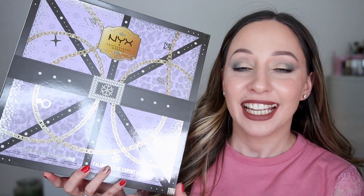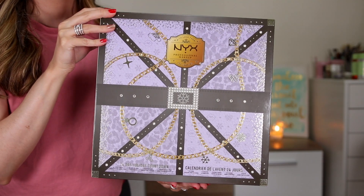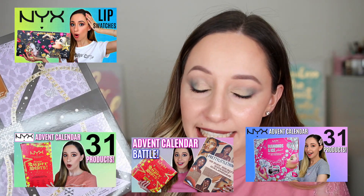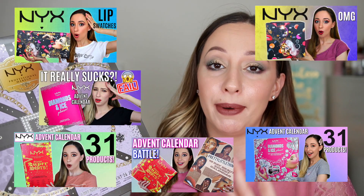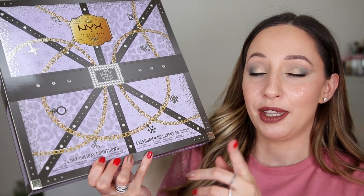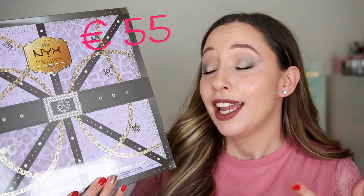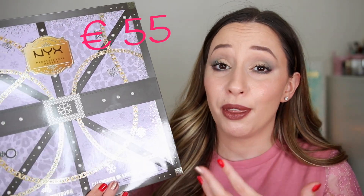I decided to get one more advent calendar. This one is the NYX Advent Calendar 24-Day Holiday Countdown. Every year NYX releases three advent calendars — one with 31 doors, one with 24, and one with 12. The previous two years I bought all three and wasn't happy, so this year I just picked one: the 24-day calendar. It retails for 55 euros and I'm hoping it's worth the money.